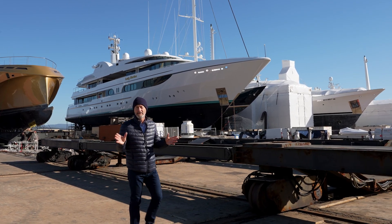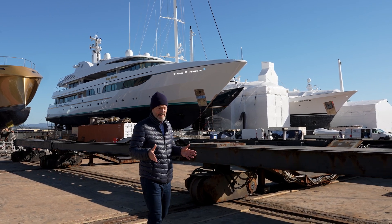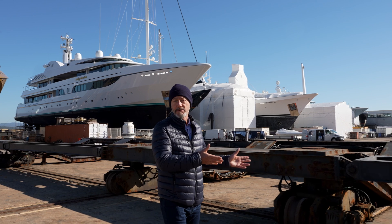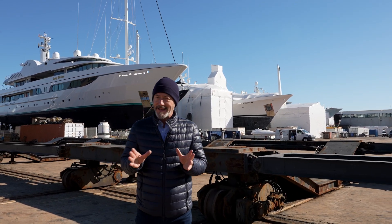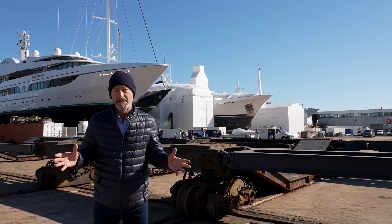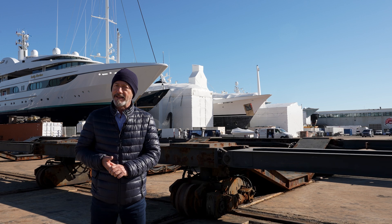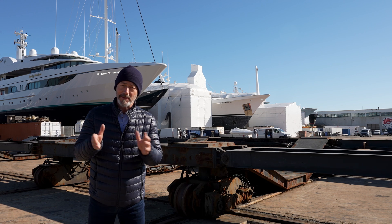Repeat business is the lifeblood of the refit industry. If a captain or owner is happy with the level of service they receive, they come back again and again — and by happy I mean competitive pricing, timeliness, quality workmanship, and of course modern crew facilities. There's certainly no lack of competition in this part of the French Riviera, which arguably has the highest concentration of refit yards in the Mediterranean. But Monaco Marine is ticking all the right boxes, with nearly 60% of their clients returning for more.